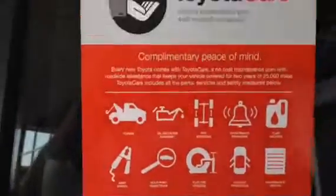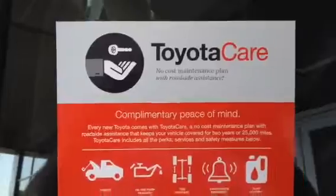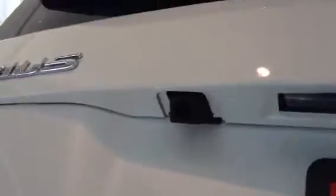This car does come with synthetic oil and your Toyota care package. There's lots of space in the back. It has your backup camera and tonneau cover. These seats are 60-40 and they can be split and laid down flat. Of course you get a lot of trunk space in the back of a Toyota Prius.